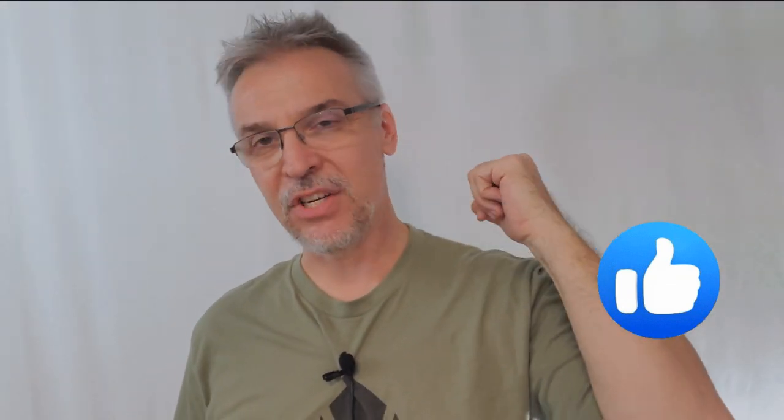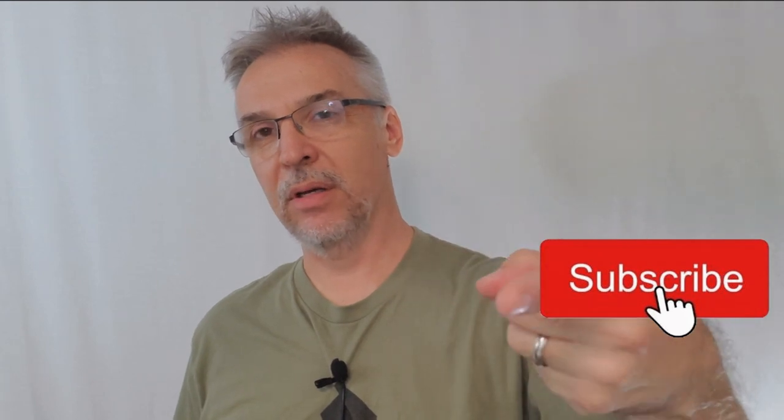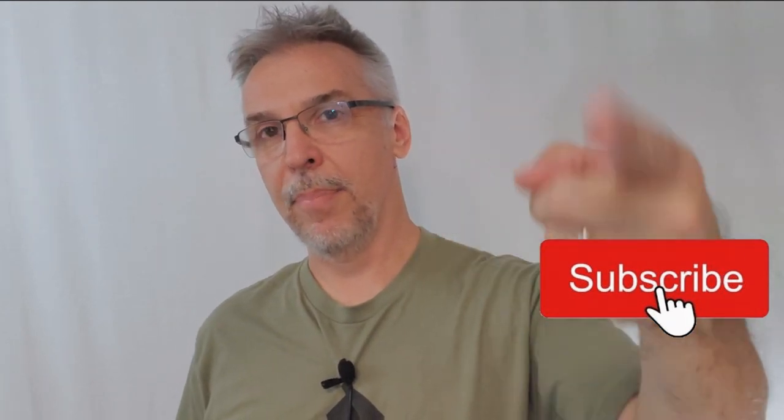Welcome back to the channel. It's a brand new day, it's a brand new week, it's Monday. And on Monday, we always review a deck of playing cards. Why? Because I love cards. I love cards and I love card magic, and cards are the building blocks upon which we build our magic.